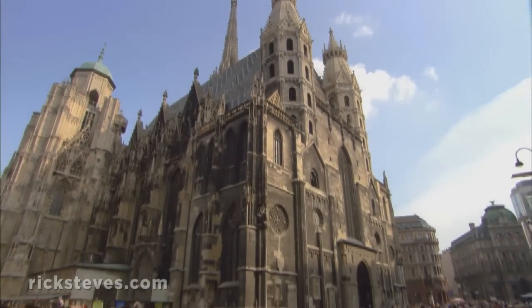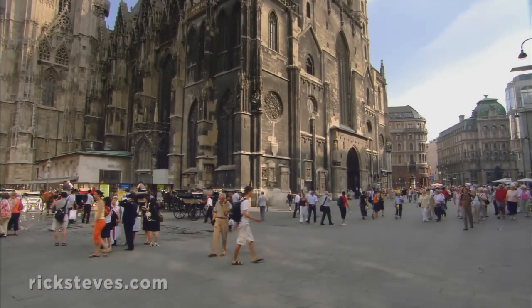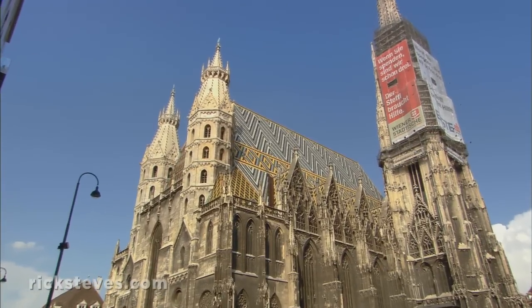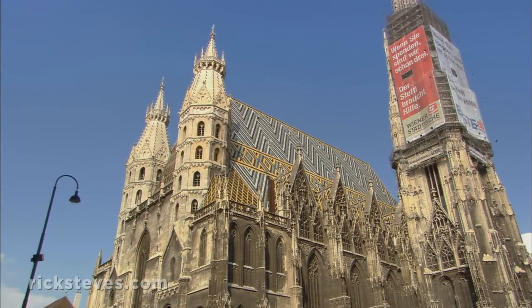The massive St. Stephen's Cathedral is the Gothic needle around which Vienna spins. While heavily damaged in World War II, the church survived. Today, it symbolizes the city's freedom and proud spirit.